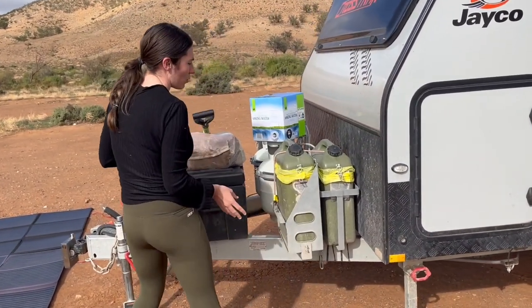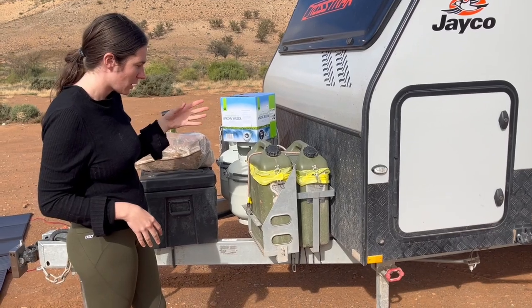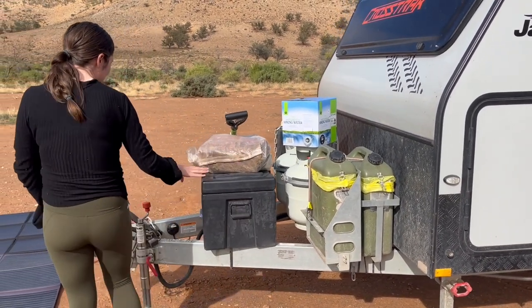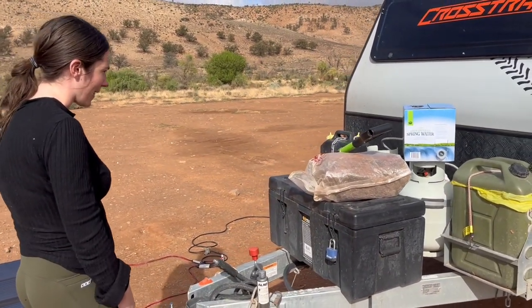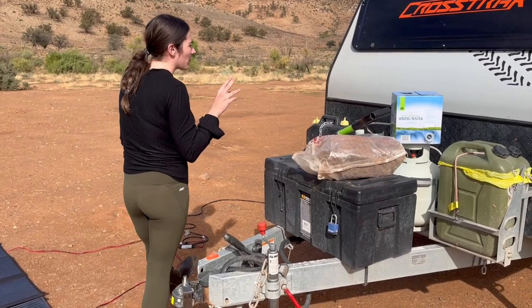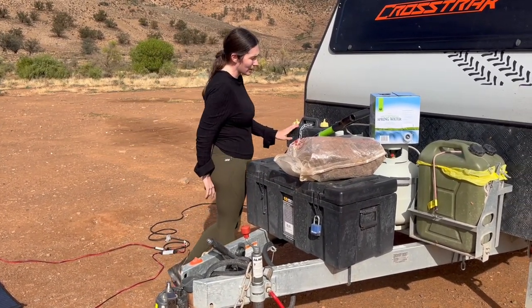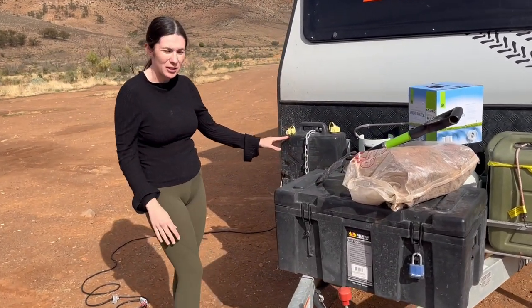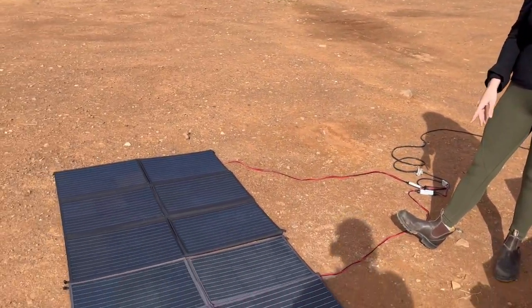We've used our jerry can holder as a bin — just took a standard jerry can, chopped the lid off, and put it in as a bin. This is our firewood box where we keep our chainsaw and firewood. It comes standard with two 9-kilo gas bottles. We use one here as a grey water collection tank because this van doesn't actually have a grey water tank.